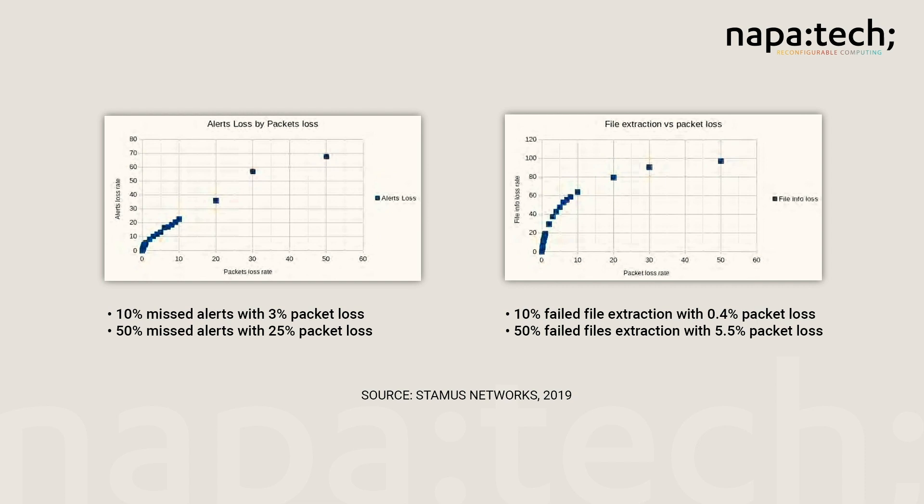And when it comes to network and application performance monitoring, those lost packets mean inaccurate assessment, lower quality, and reduced user experience.